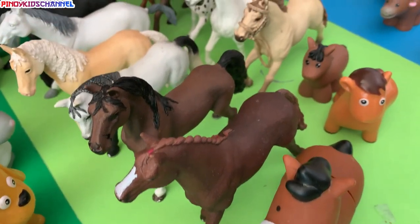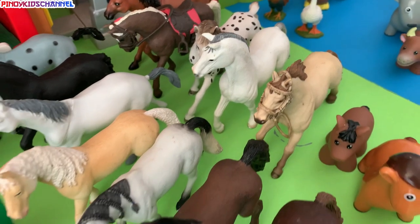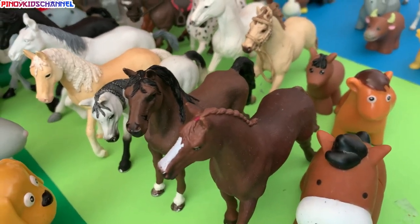Hello kids. Today we're going to count to 15 with horse toys. Let's get started.